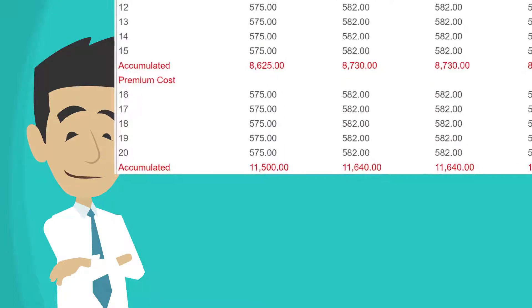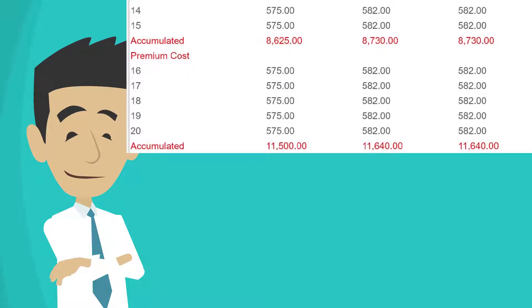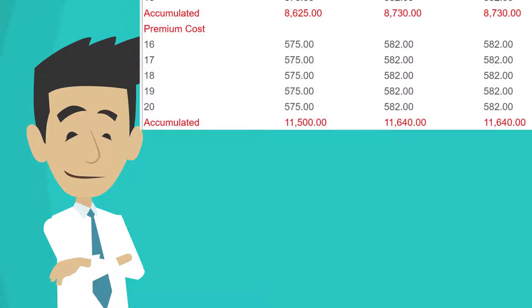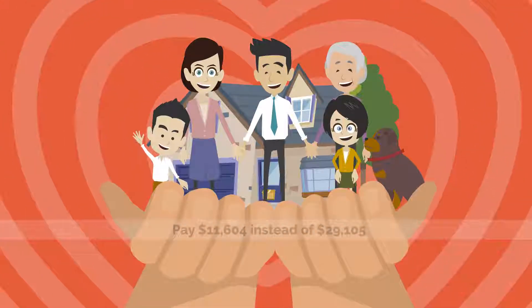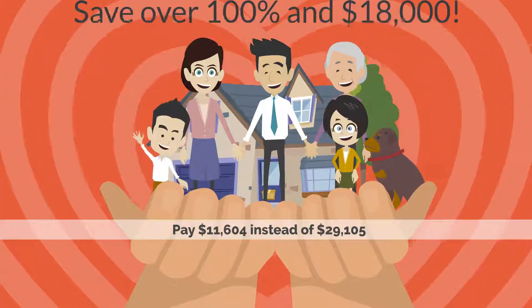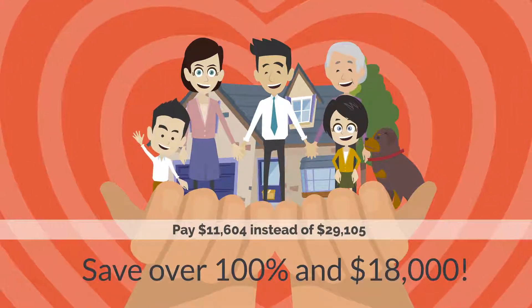Instead of costing $29,105 over 20 years as the 10-year insurance did, the 20-year term insurance costs just $11,640 over 20 years for exactly the same coverage — a savings of well over 100% and over $18,000.